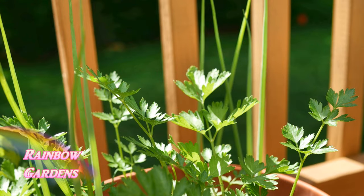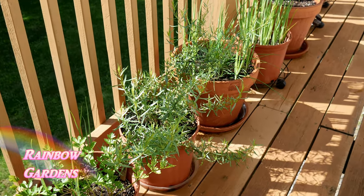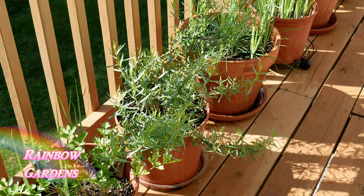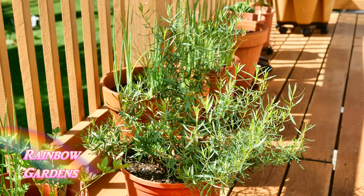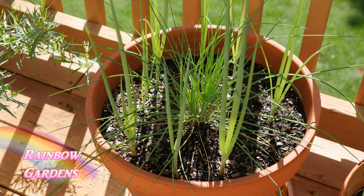Then I have a flat leaf parsley here, and I've popped a couple of little scallion plants on the outside of the container. My French tarragon — at this point it needs to be cut, and that will stimulate more new growth. I love to use dried tarragon.